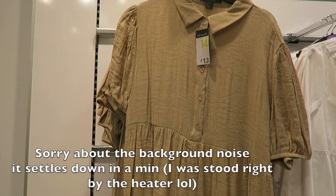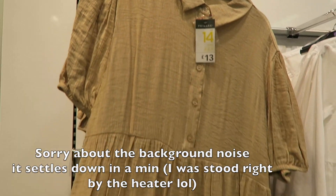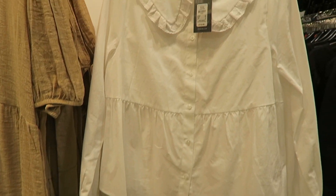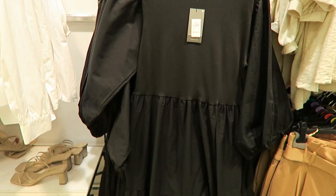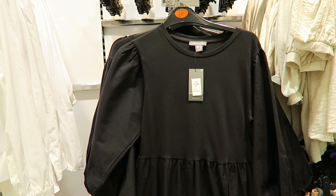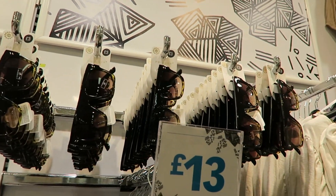I'm at the front of the store — my favorite part where all the new and trending stuff is. I'm just gonna go through it all. First thing I've spotted is this beautiful neutral smock top, which is so up my street — it's £13. I love my neutrals. There's also this Peter Pan smock style blouse, also £13 — super cute. Oh, I love this black dress — it's got three-quarter length sleeves and a lovely design for £13. OMG, they're starting to get their sunglasses in already, which is crazy!